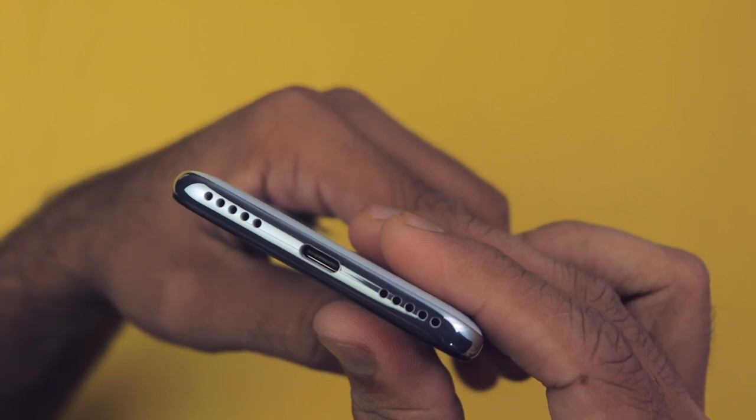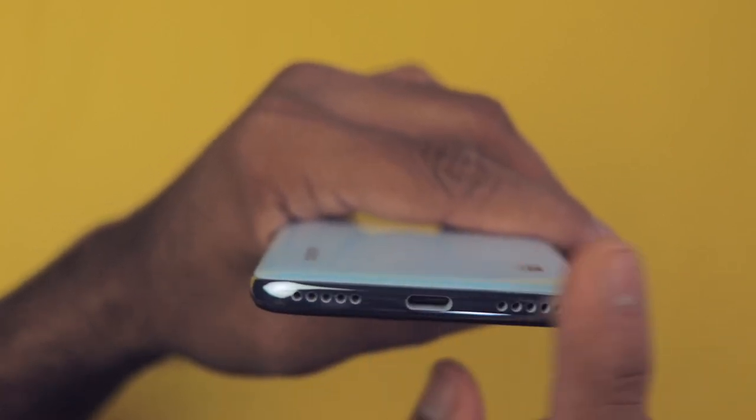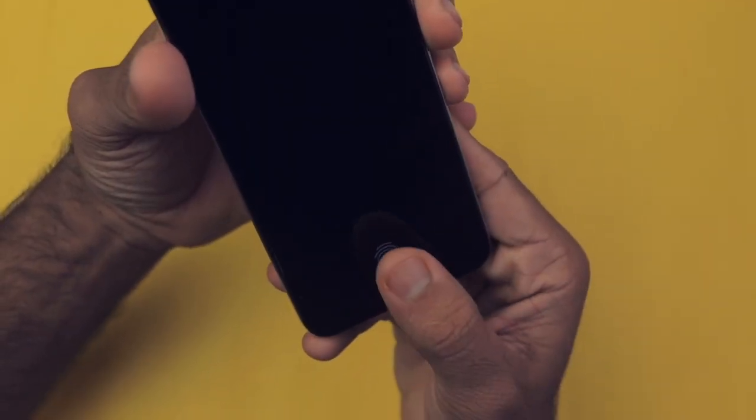The next reason is future-proofness. Yes, it only has a 720p display, but it has a USB Type-C port and an in-display fingerprint scanner — it feels like a futuristic smartphone. This is the cheapest smartphone with an in-display fingerprint scanner at 13,000 rupees. Thank you Xiaomi for consistently providing USB Type-C for three years.